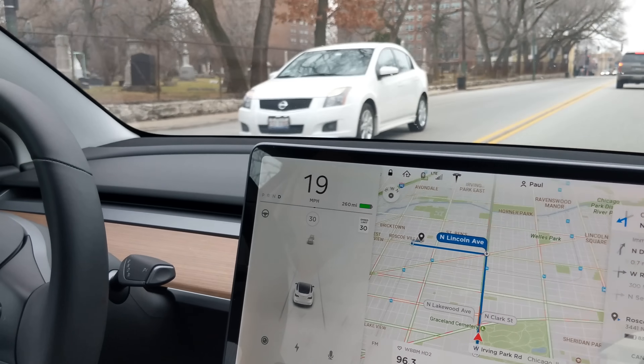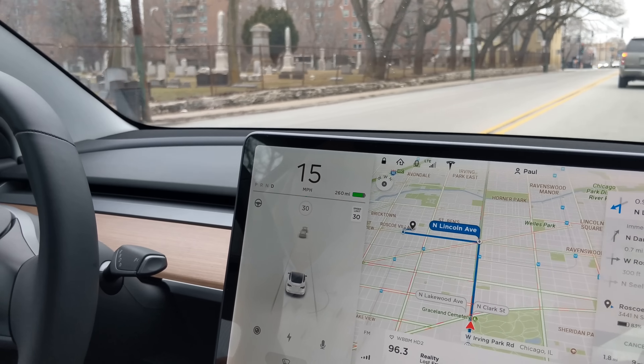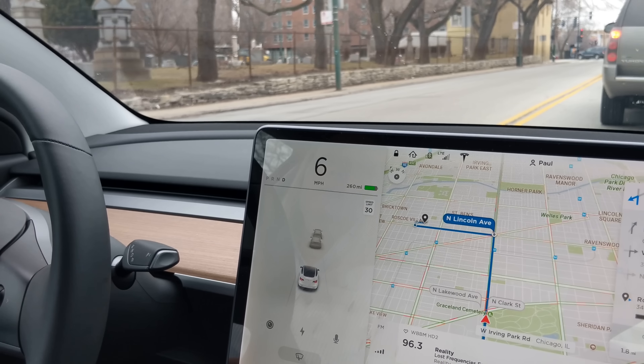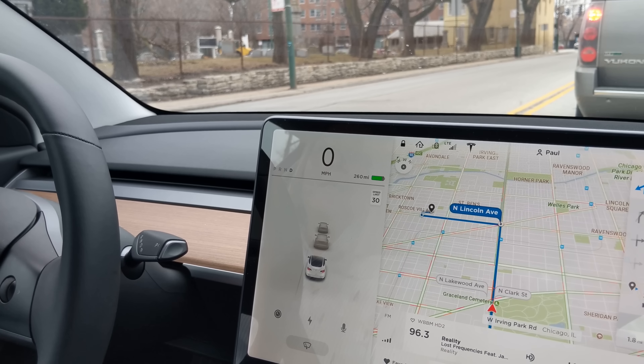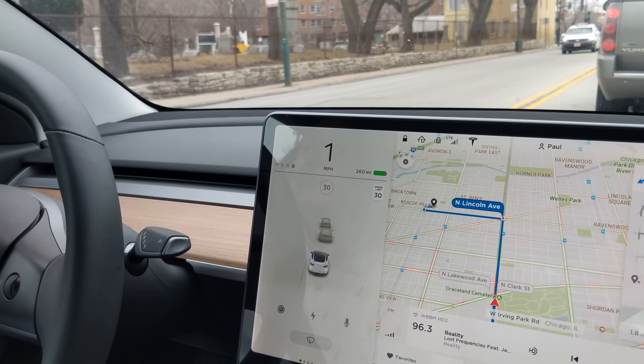It takes some getting used to adjusting the side mirrors, and you can't do it while you're driving unless you adjust on the screen, which is probably difficult for the driver if there's no passenger and you need to make any quick adjustments.